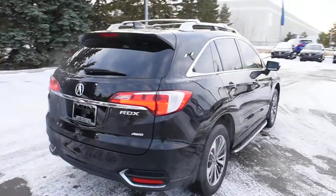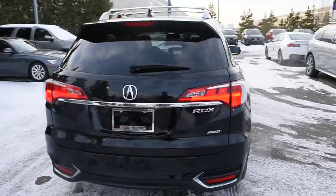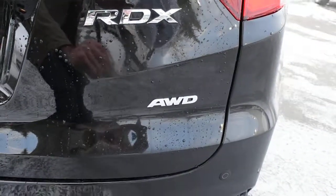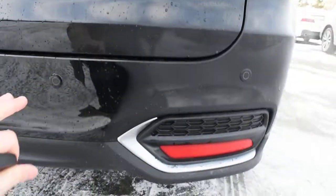Making your way towards the rear, you do have your LED taillight system. Down below, situated on the hatch, you do have your intuitive all-wheel drive badging, and once again, you have your rear parking sensors.